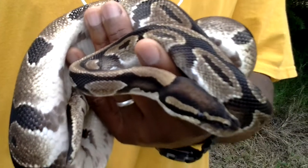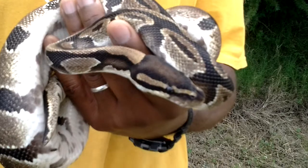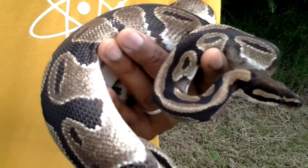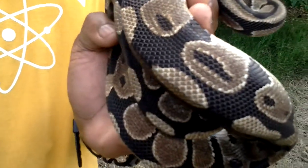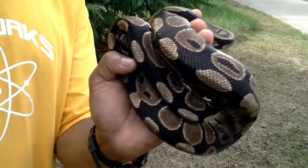Since he's a non-venomous snake, he immobilizes his prey by constriction. If you look at his pattern, you can see it's a really broken mottled pattern which aids him greatly in camouflage.